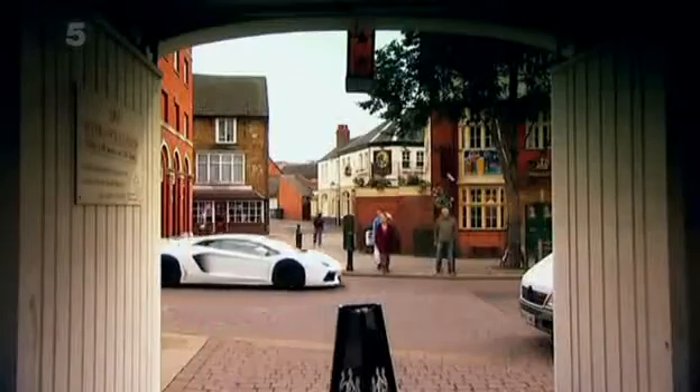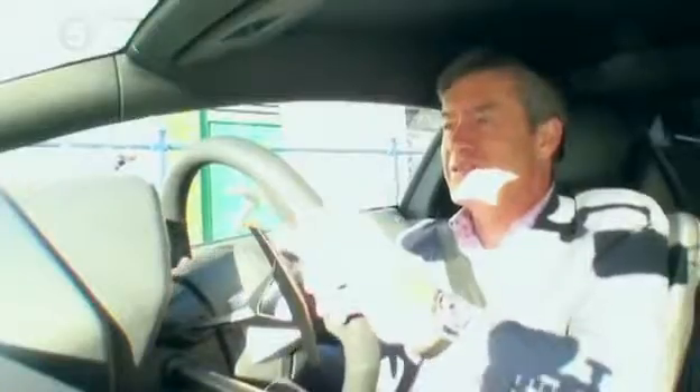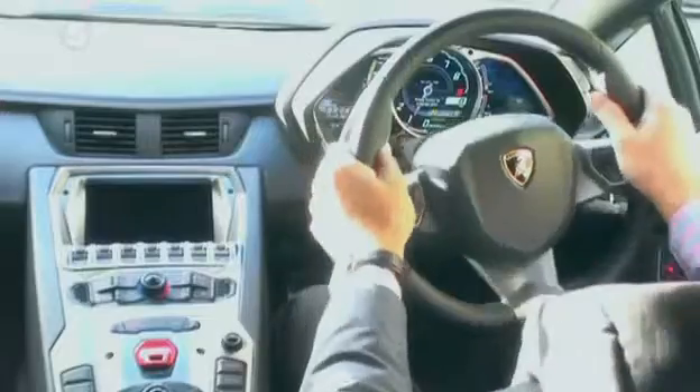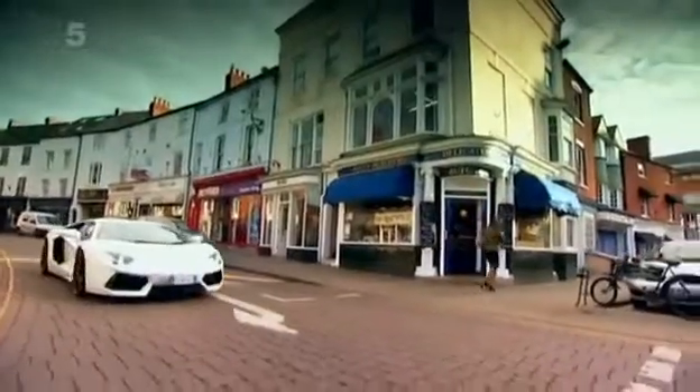Buy one of these cars and you can expect a rather annoying day-to-day niggle. When you think you're in automatic and you stop at junctions, it drops into neutral and then you accelerate and there's nothing there. A little horrible tune tells me I'm now in neutral, and then when I get it into gear, it lurches forward.